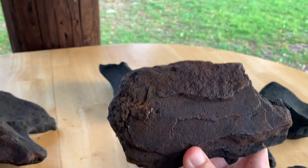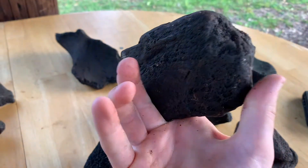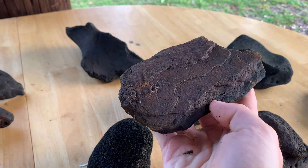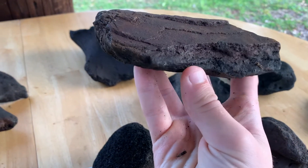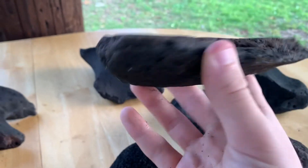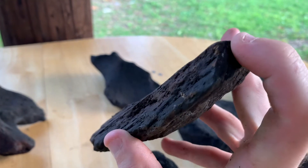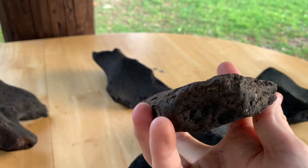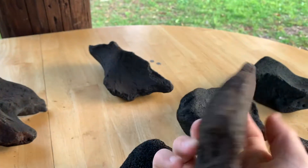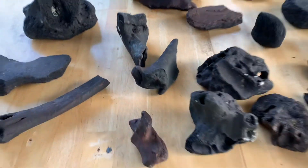This right here is pretty cool — this is fossilized ivory from an elephant, so mammoth or mastodon. A couple of ways you can tell: one is this typical tree-bark pattern, it looks genuinely like tree bark. You can also see a crosshatch pattern on the sides almost like a tic-tac-toe board, which is very indicative of fossilized ivory. That's a pretty nice size chunk.